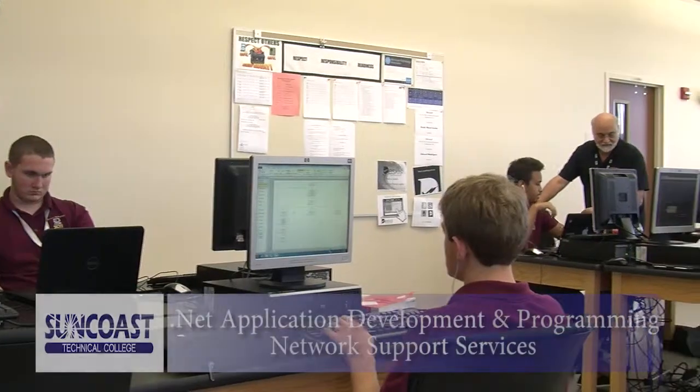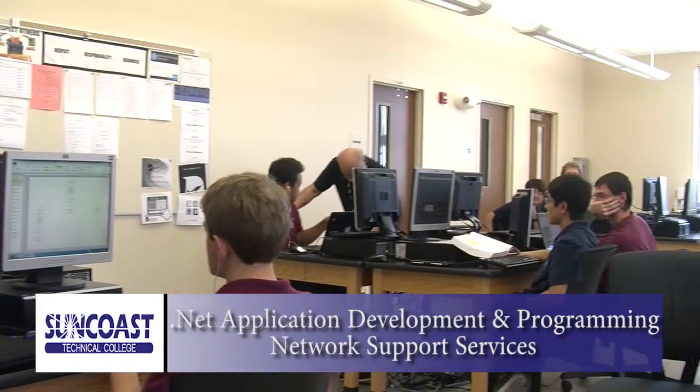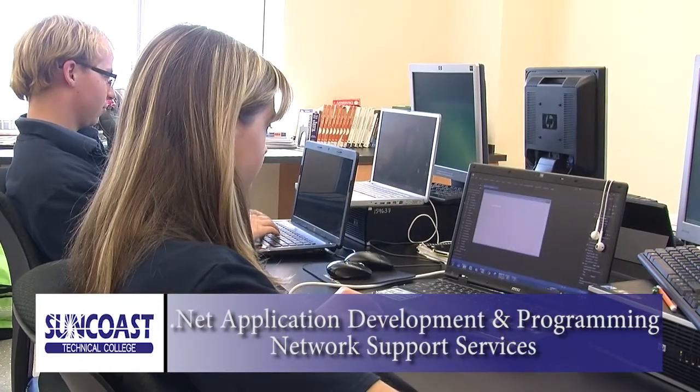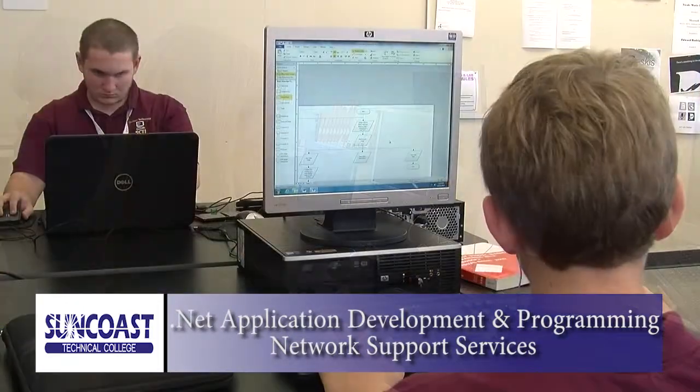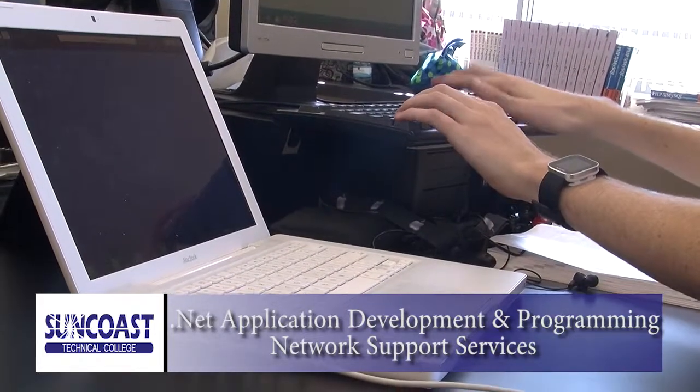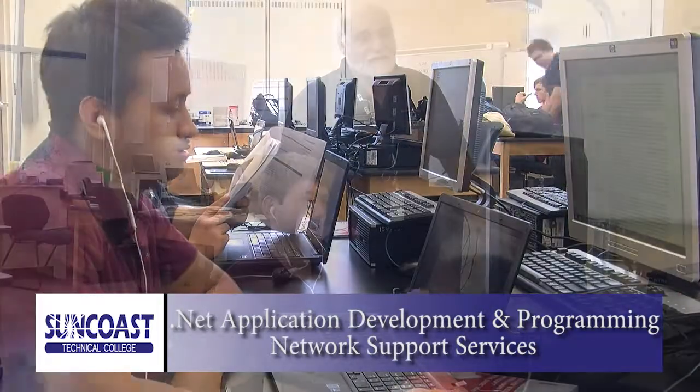The .NET Application Development and Programming course offers the opportunity for students to be trained in a highly in-demand field of coding and computer science. You'll study writing code, testing, monitoring, debugging, documenting, and maintaining computer programs, and designing programs for specific uses and machines. This is the field of the 21st century, and Suncoast Technical College is your ticket for a great and rewarding career.